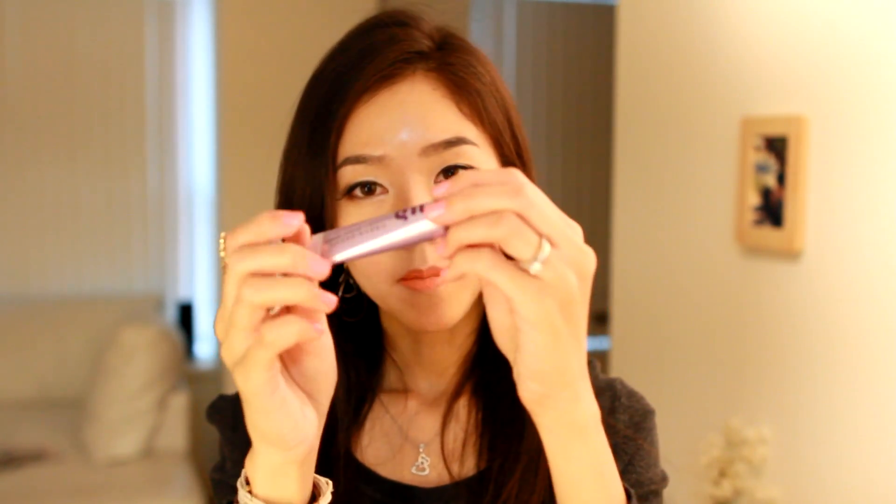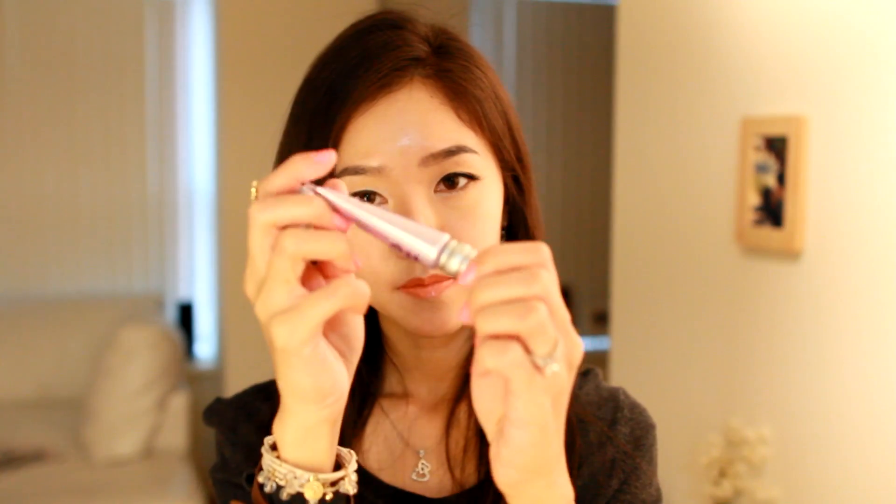With my Urban Decay Naked Palette 1, I received a small Urban Decay Eyeshadow Primer Potion. I liked it so much that I bought the original size. I started using eyeshadow primer in 2011 and I did see a huge difference. After I started using a primer, my shadow stayed on longer without creasing and the colors are more vibrant — they just stand out more.